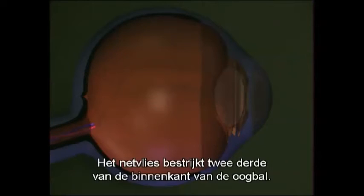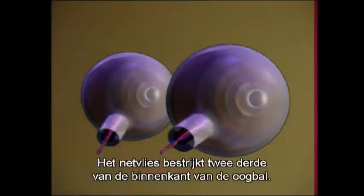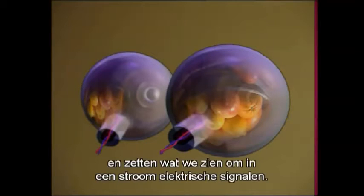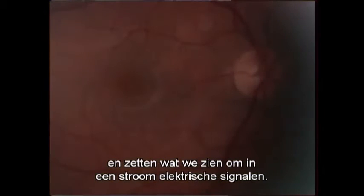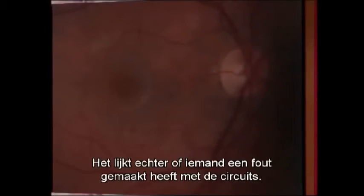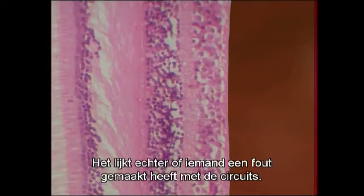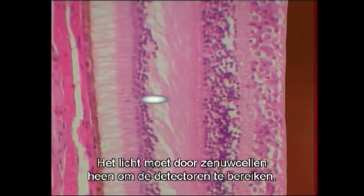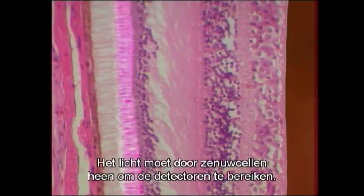The retina covers two-thirds of the inside of the eyeball. Here at the back of the eye, specialized cells soak up light and turn what we see into a stream of electrical signals. But when we examine a cross-section of the retina, it looks like someone made a crazy mistake with the circuits — the light has to travel through a dense wall of nerve cells before it strikes the detectors.